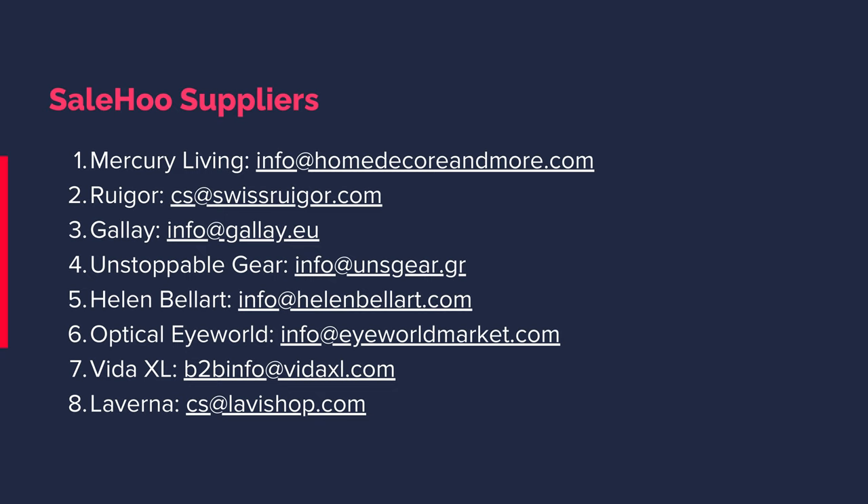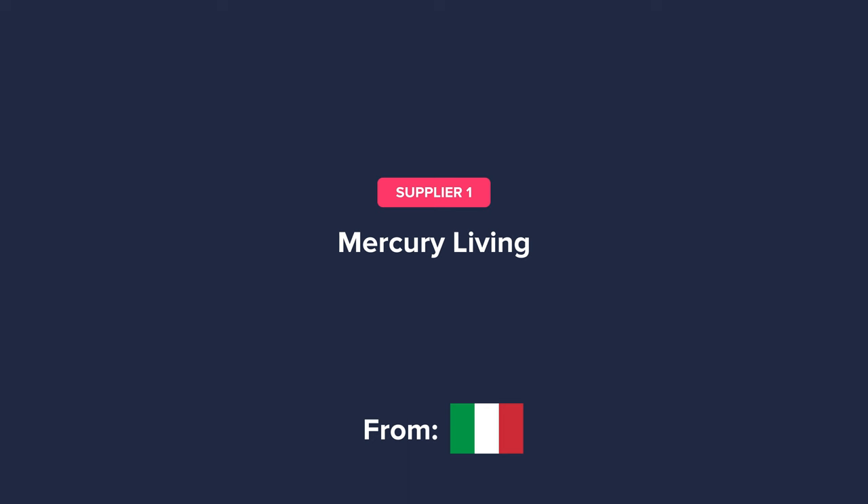Okay, here's all the suppliers and their contact info, which I'll be going through in the video. You can take a screenshot to get all their contact info. For each supplier, I will also go through why their products are great to sell. The first supplier, Mercury Living, is in the patio, lawn, and garden niche.